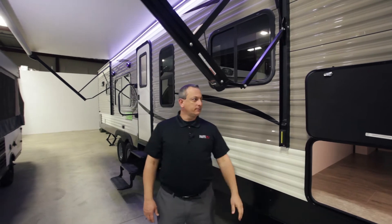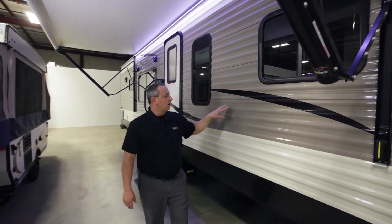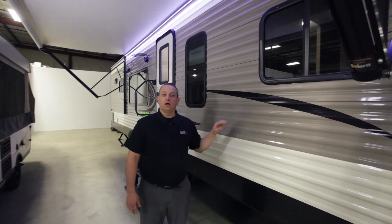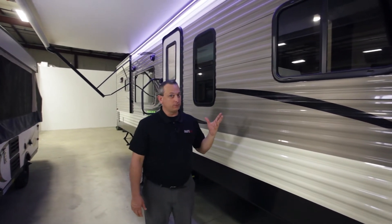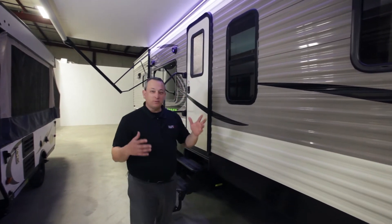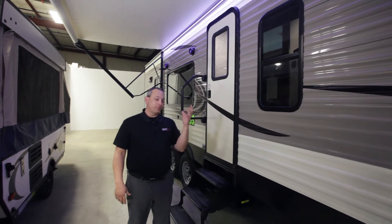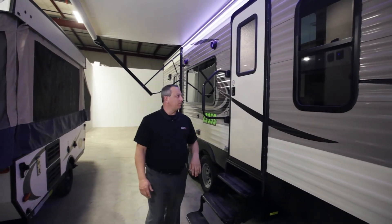There's an auto pitch power awning standard on this unit. This is a metal-sided unit — we use 26-gauge aluminum. A lot of our competitors are using 16 to 19 gauge aluminum. I tell most people that's not a huge numerical value, but it's the difference between comparing a Yeti cup to an aluminum can.